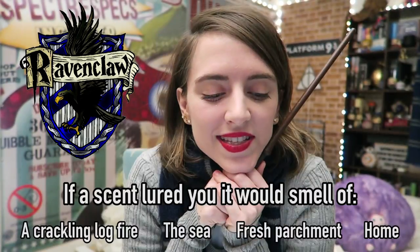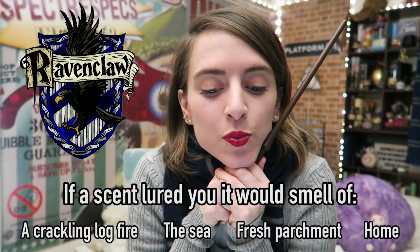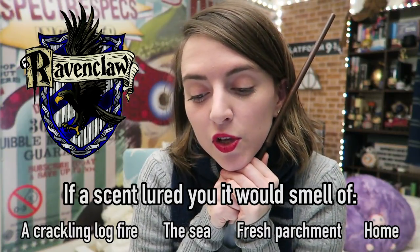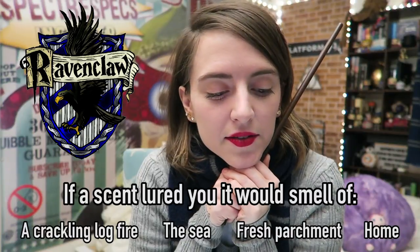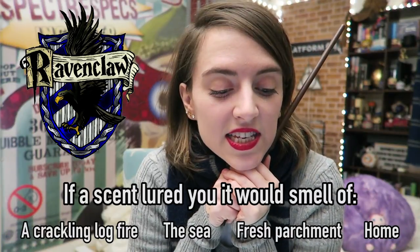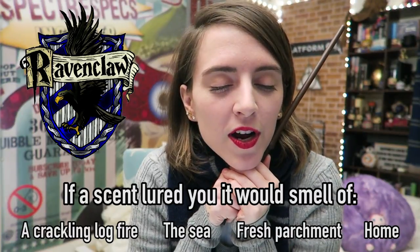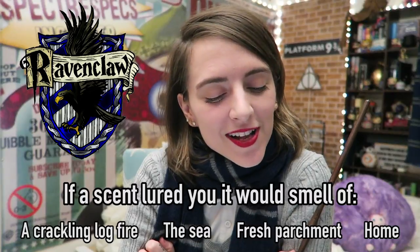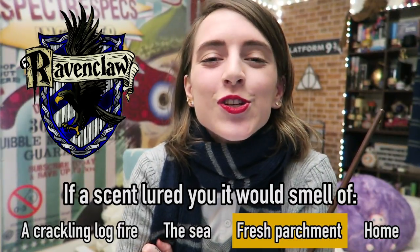Once every century, the flutterby bush produces flowers that adapt their scent to attract the unwary. If it lured you, it would smell of a crackling log fire, the sea, fresh parchment, or home. The Ravenclaw answer is fresh parchment.